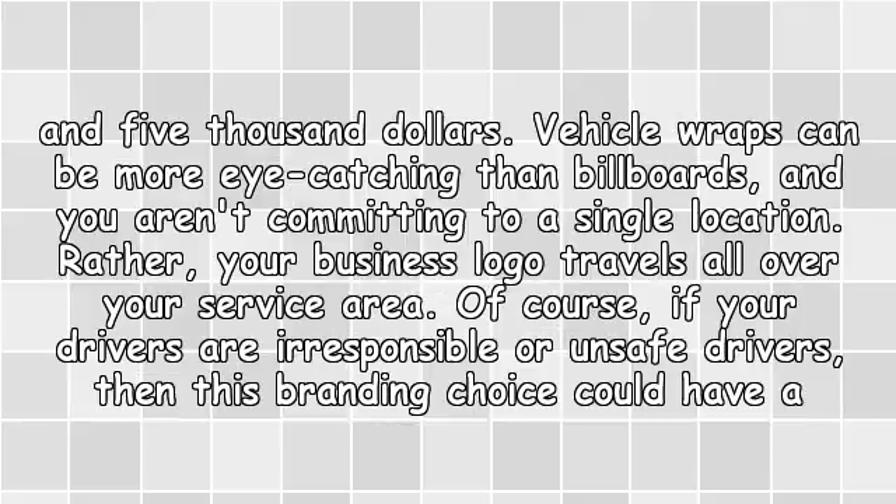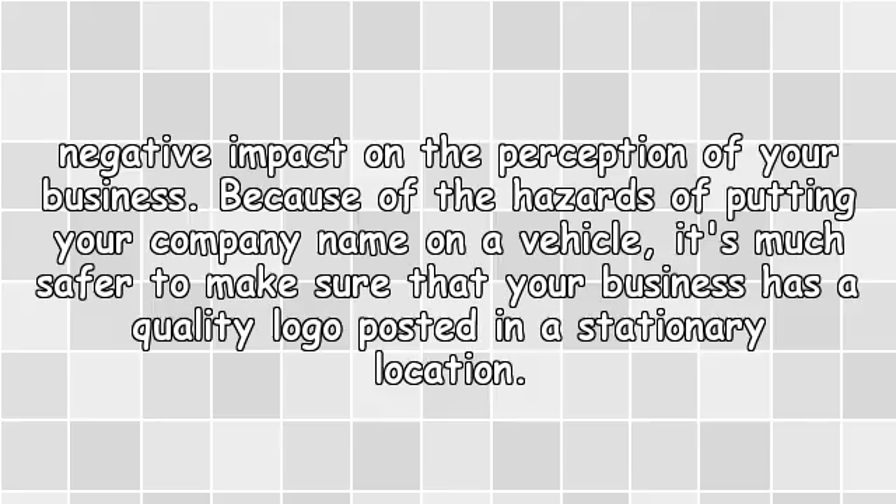Vehicle wraps can be more eye-catching than billboards, and you aren't committing to a single location — rather, your business logo travels all over your service area. Of course, if your drivers are irresponsible or unsafe, then this branding choice could have a negative impact on the perception of your business.